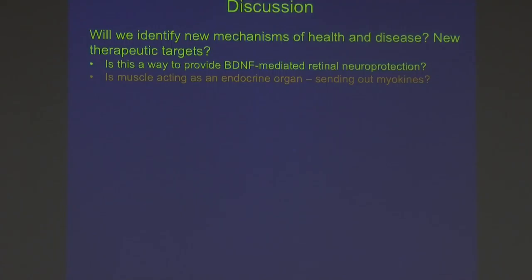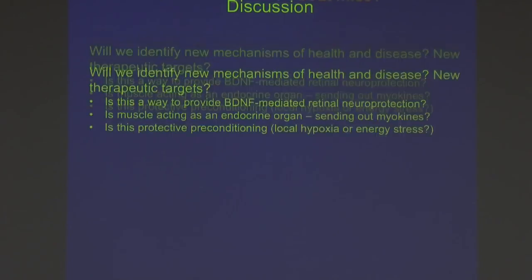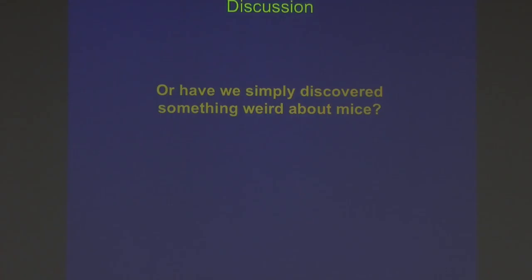Things becoming near and dear to my heart, especially after today: Is muscle acting as an endocrine organ, sending out myokines? Is this protective preconditioning? Is it local hypoxia, or is it remote ischemia — are we making the leg muscles ischemic and somehow that's driving this? Or have we just discovered something that's silly about mice? Thank you.